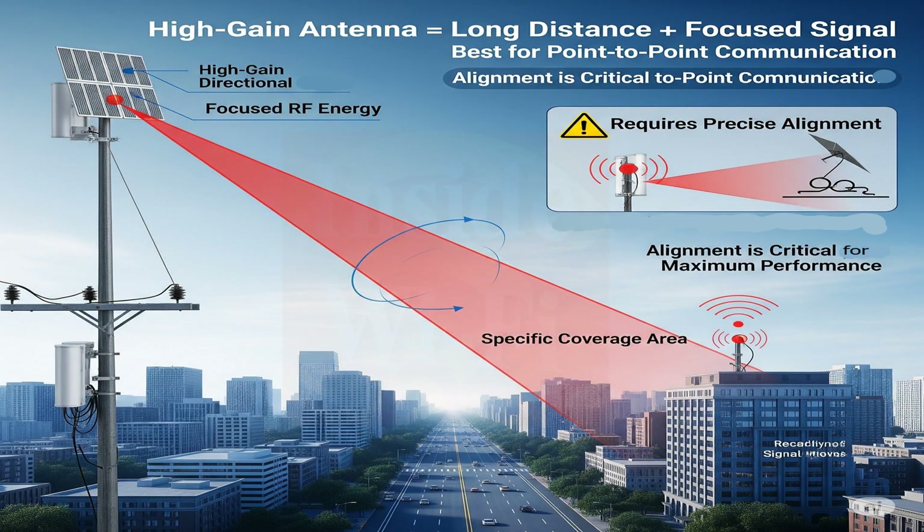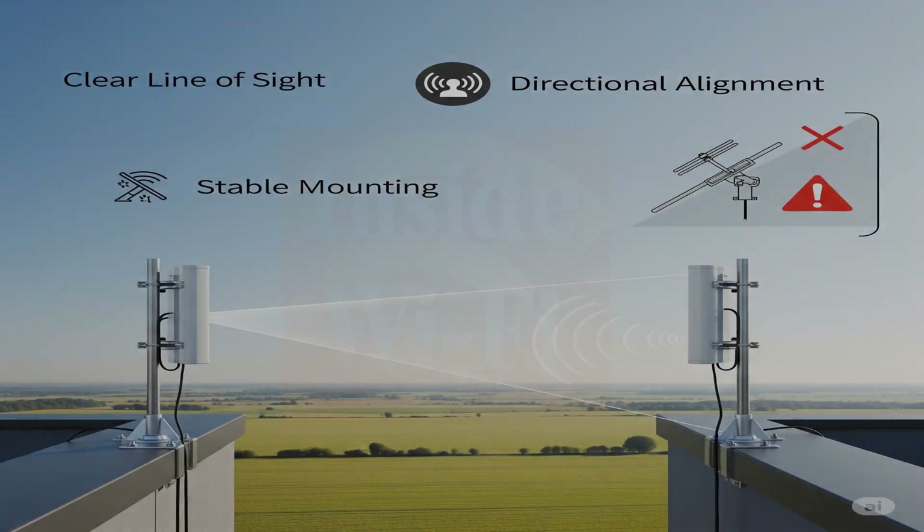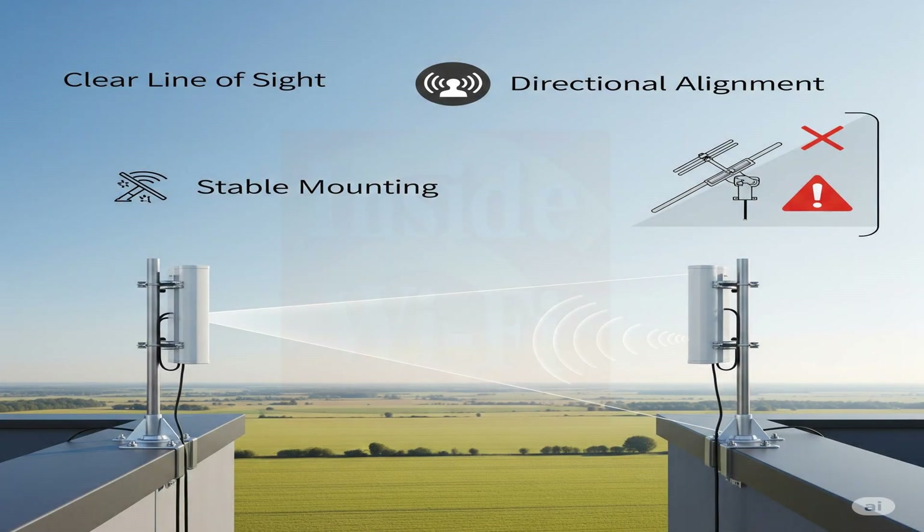For sending a signal to a distant specific location, a high-gain directional antenna is the best choice — it focuses RF energy in one direction and needs careful alignment to ensure effective communication with the target area. Proper antenna placement is crucial for stable signal transmission, particularly over long distances with directional antennas. Antennas should be firmly mounted to avoid movement, and a clear line of sight between them must be maintained. Even minor misalignments with directional antennas can significantly impact performance.